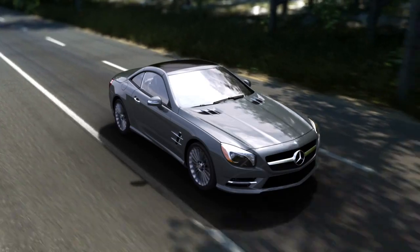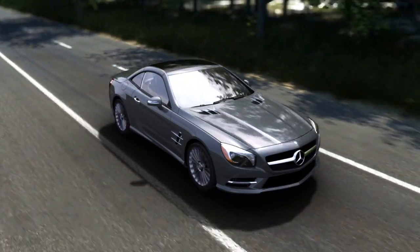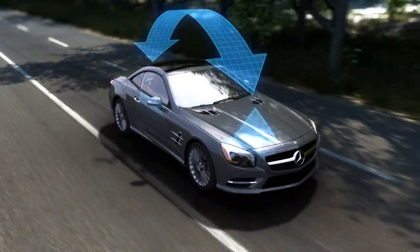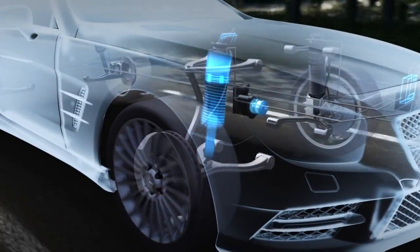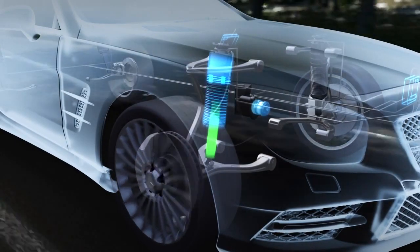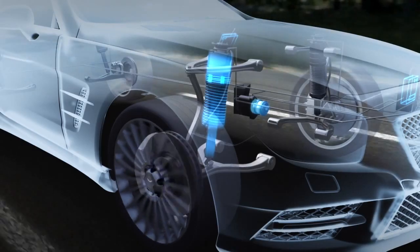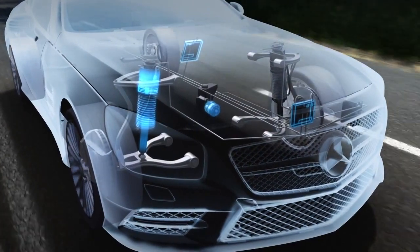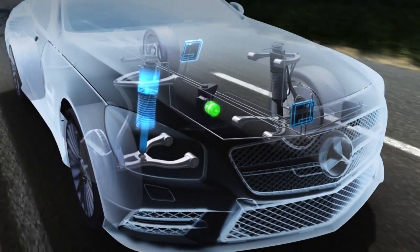ABC is a network of advanced components. Five sensors constantly measure each type of body motion — side to side, front to rear, and vertical. At each wheel, an advanced strut incorporates a spring, a shock absorber, and an active hydraulic cylinder that can rapidly move up or down. A sensor in each cylinder monitors its position. Two microcomputers and a high-pressure hydraulic pump complete the system.